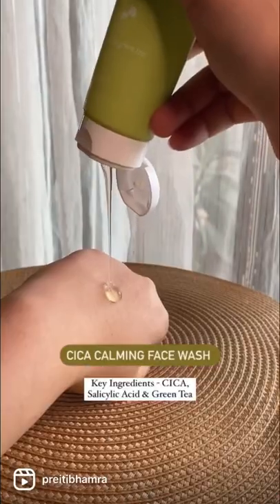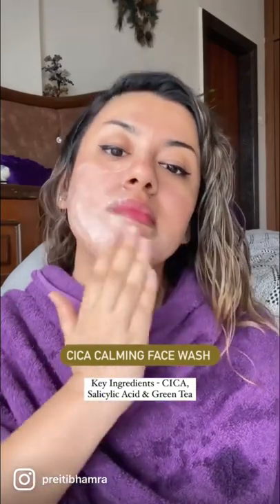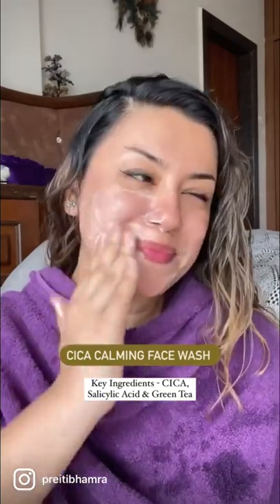The Cica Calming Face Wash has green tea and salicylic acid, perfect for acne prone skin. It really cleans out the pores, reduces texture, and it doesn't over dry the skin, which is perfect even for combination skin.